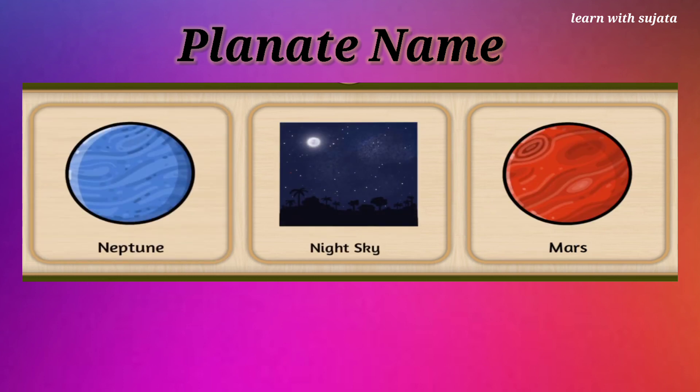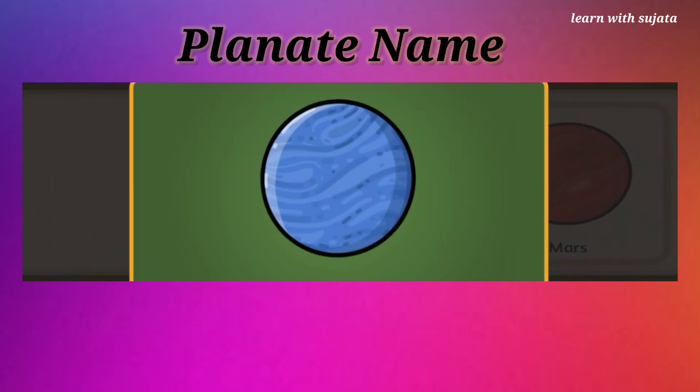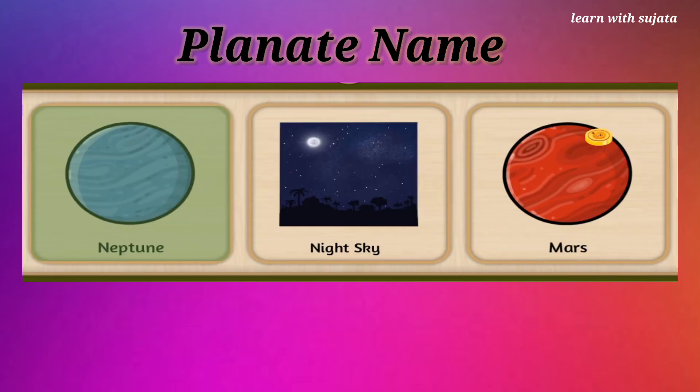Can you see a blue colored ball? It is Neptune. Find Neptune. Neptune is the farthest planet from the sun. Great job!